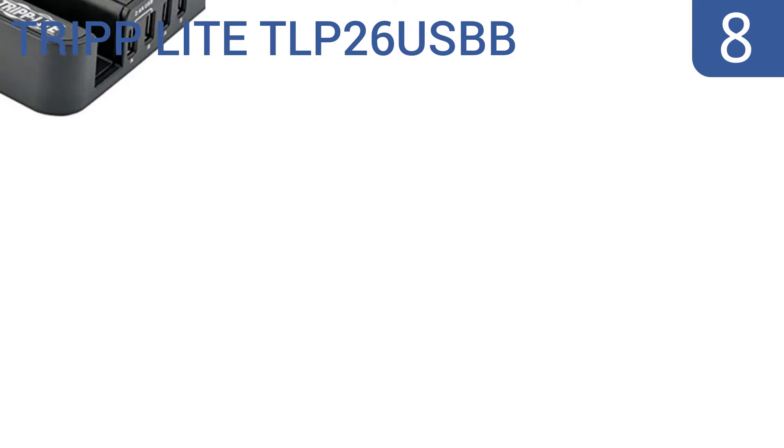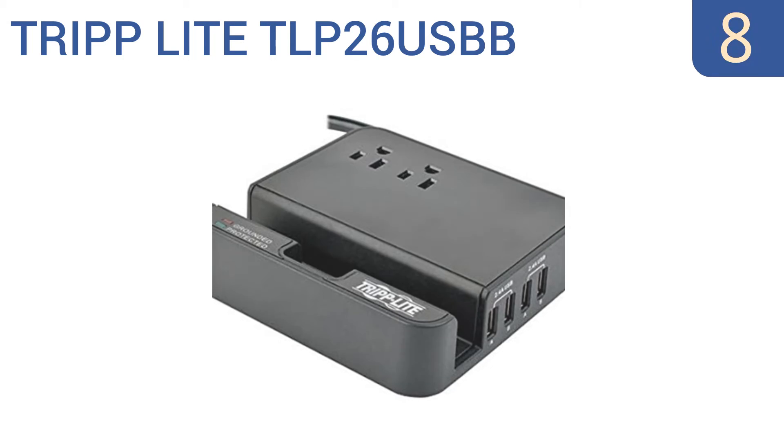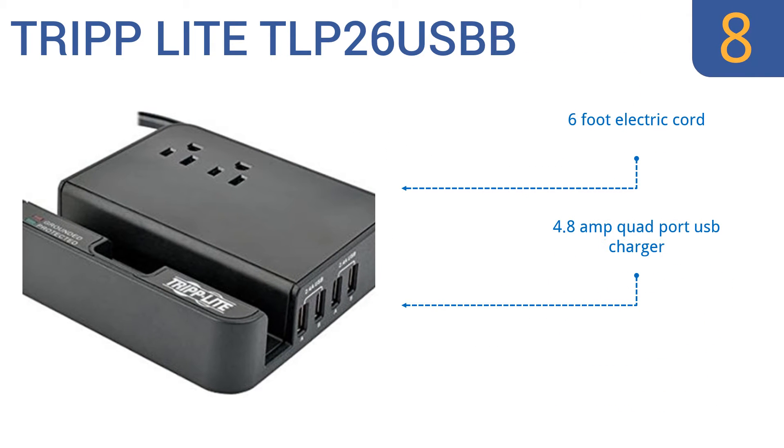Starting off our list at number 8, the Triplight TLP26USBB is more at home on a nightstand or on your desk than it is on the ground. It includes a handy slot for tablets and phones and has multiple USB ports suitable for gadgets of all kinds. It comes with a 6-foot electric cord and a 4.8-amp quad-port USB charger. However, the power outlets are too close together.